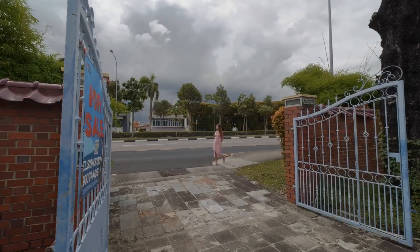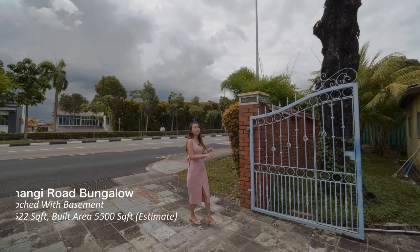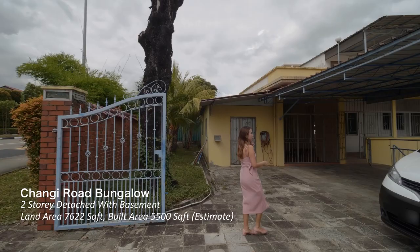Along Changyi Road in the Franco estate sits a two-story plus basement freehold bungalow with 10 bedrooms. I'm going to show you around the land first before I explain the rebuild potential and the true value of this bungalow.